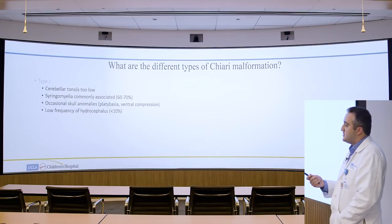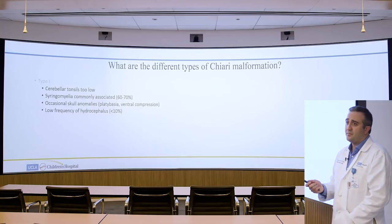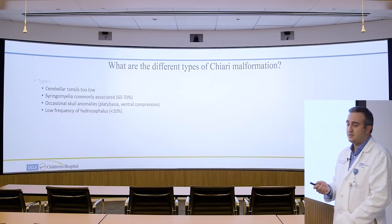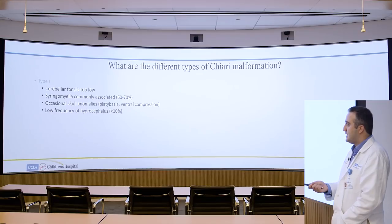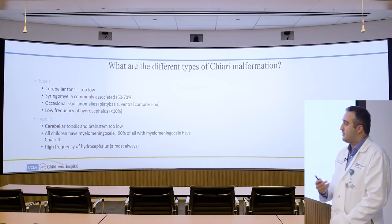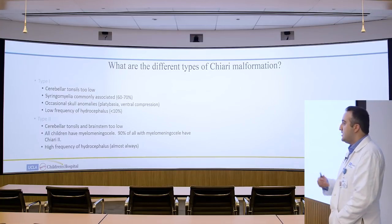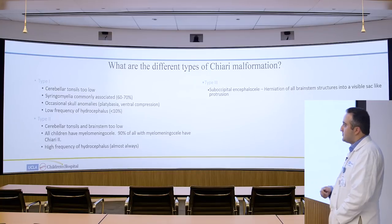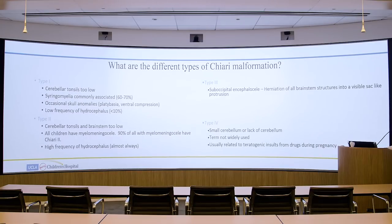Today we're mostly talking about type 1 Chiari malformations, which are most common. Syringomyelia can be associated more than half the time. There can occasionally be skull anomalies like platybasia or ventral compression, and a lower incidence of hydrocephalus. Chiari 2 is commonly associated with myelomeningocele with higher frequency of hydrocephalus — it's quite unusual for these children to require an operation for their Chiari. Type 3 refers to an encephalocele, and type 4 to a small or absent cerebellum.